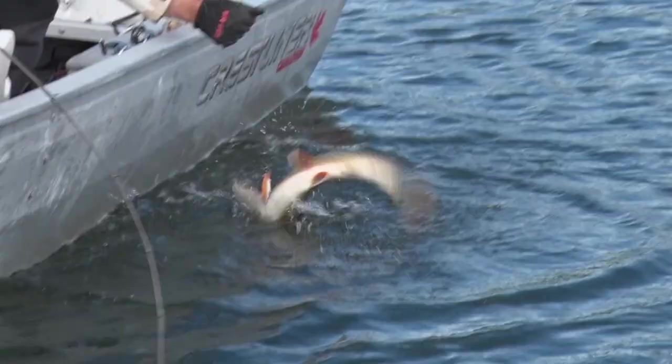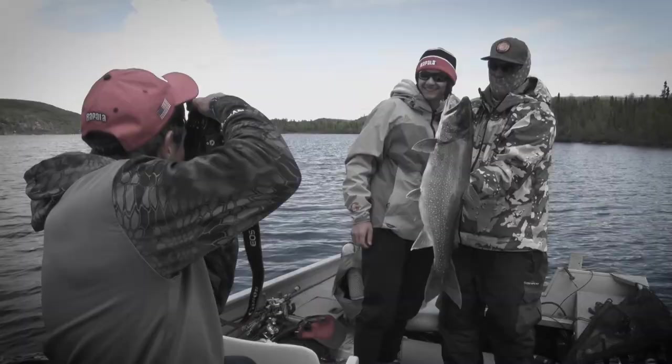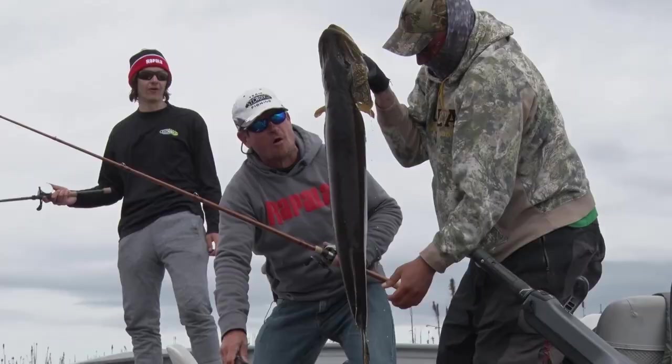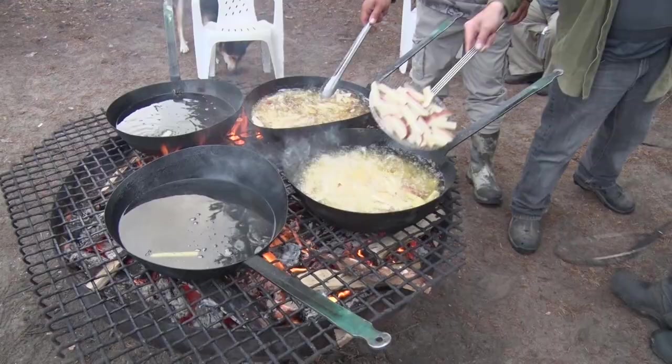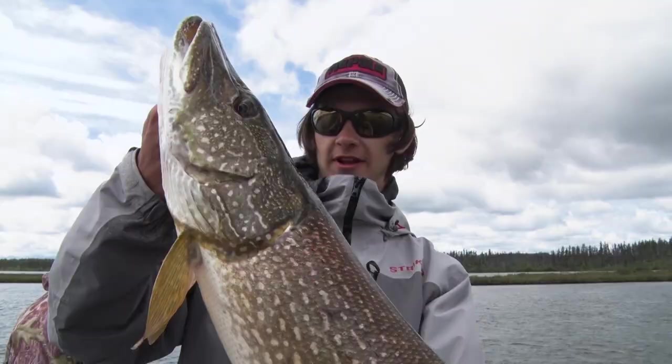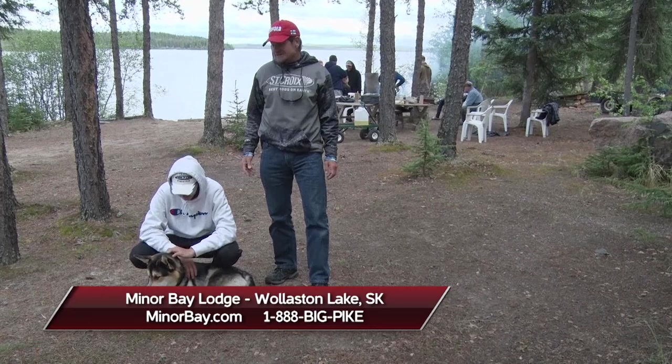Unbelievable start to our trip here at Minor Bay Lodge on Wollaston Lake — first day and we've already got a bunch of lake trout including Thomas's really big one. We still have all our northern pike days ahead of us and shore dinner tonight. If you'd like to experience this world-class fishing, get more information at gwnlodges.com or call the number on your screen. With my son Thomas, camp dog Cujo, and our guides Aaron Ziegler and Merlin Baptistius, I'm Roger Cormier — we'll be right back with more Midwest Outdoors.